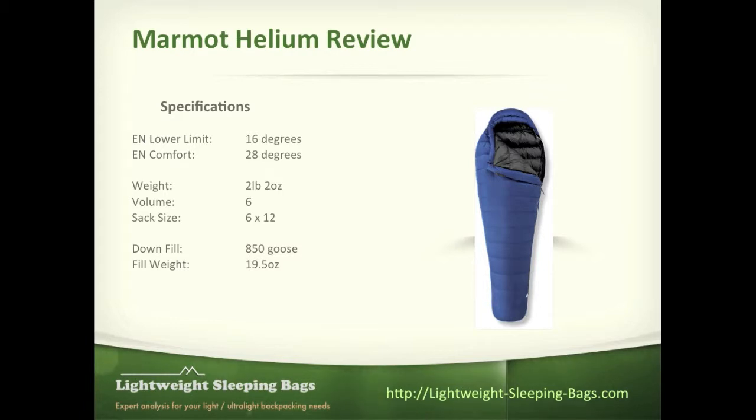The weight on this bag is 2 pounds 2 ounces, which is just a few ounces more than the lowest one in this category. But the thing that I really like about this bag is the volume — for me, volume is almost everything. Weight is important but volume is more important because I have a small pack and this bag is the lowest volume stuff sack in the less than 20 degree category. It comes in with 850 fill power goose down, which is really good, and the fill weight on that is 19.5 ounces.